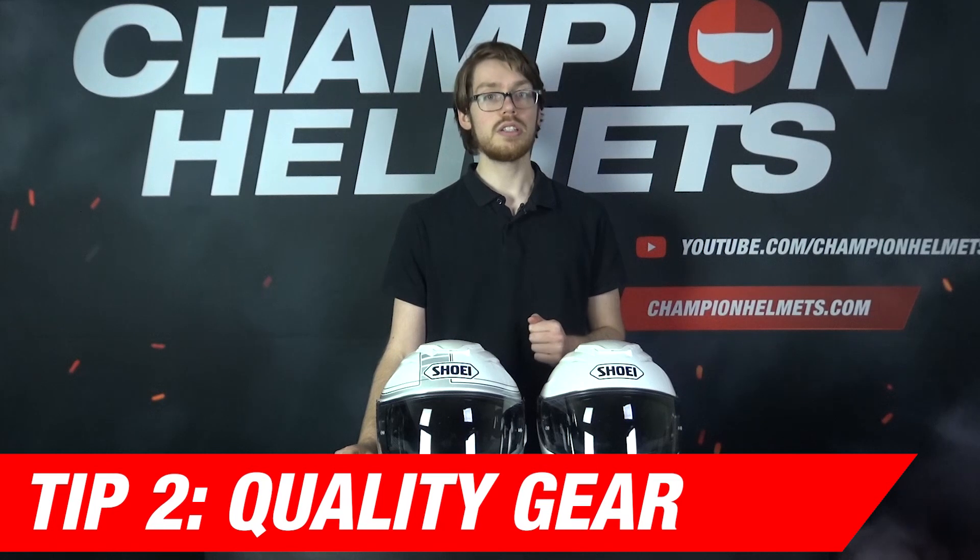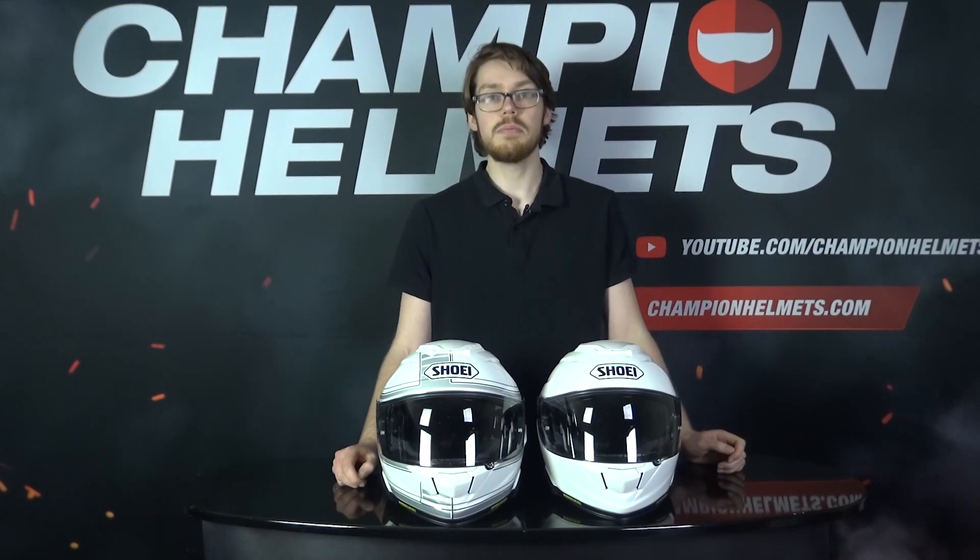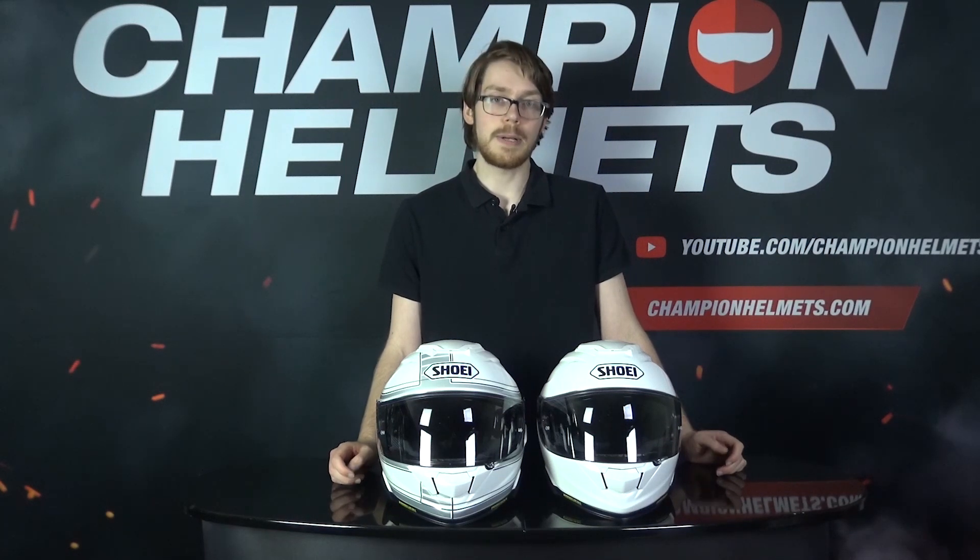Tip 2: make sure you're buying quality gear. Since you don't want to head out, buy something, and find it falls apart after a few rides, the best advice is to make sure you're buying from a respected brand in the field you're buying this gear for. Sometimes you may find some lower quality pieces of gear, so it's good to check out our gear reviews and helmet road tests where we take helmets out on the road, measure their performance, and leave the decision to you. If you have any questions, you can also always contact us by chat or via email.